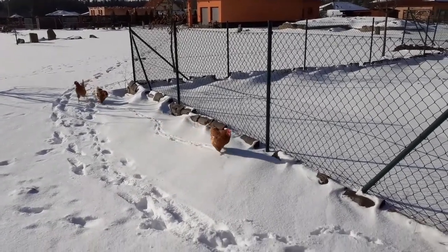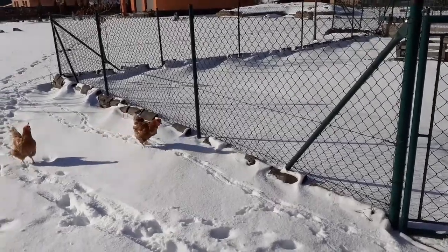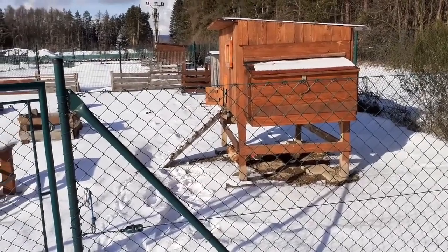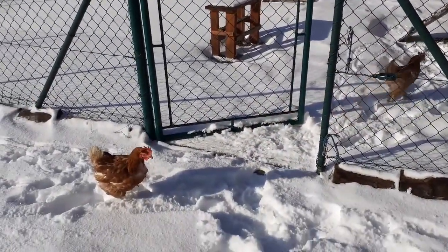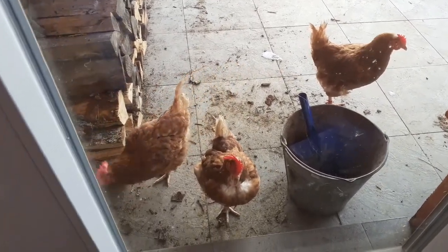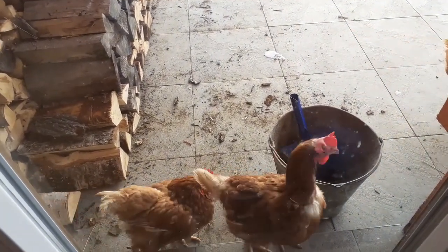They decided that they want to go home to their chicken coop. They went into the snow the whole way from our house to their chicken coop. The first one is already inside. So if somebody tells you that they cannot and don't like to walk in the snow, that's not true. Every day I let them go out on our terrace twice a day, sometimes around 9 or 10 o'clock in the morning and then about 1 or 2 o'clock in the afternoon, depending on the temperature.